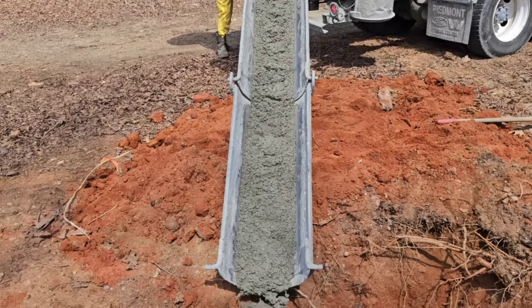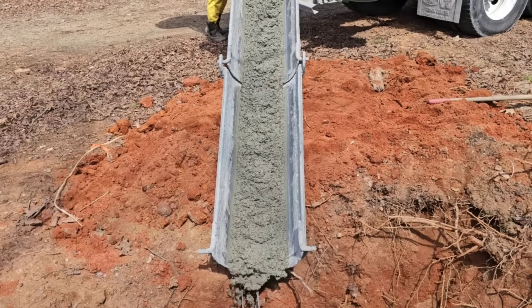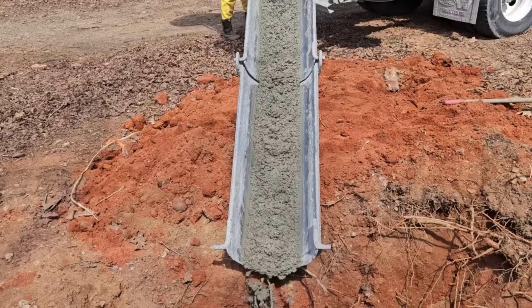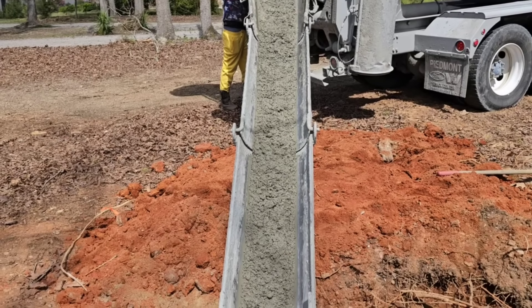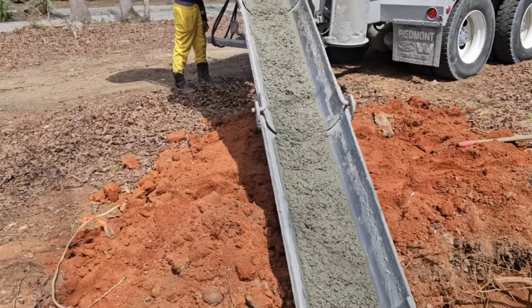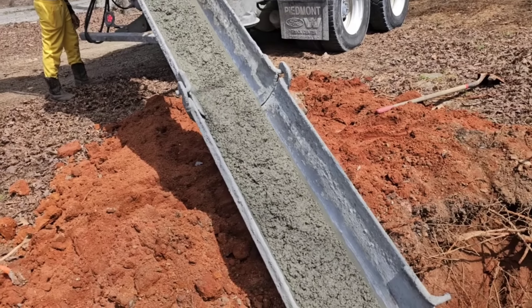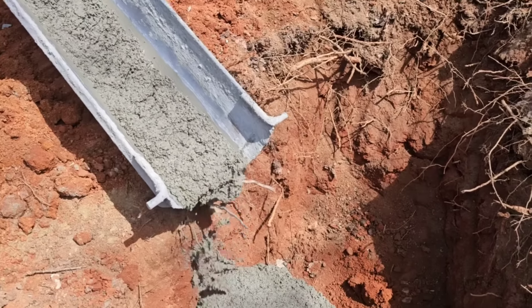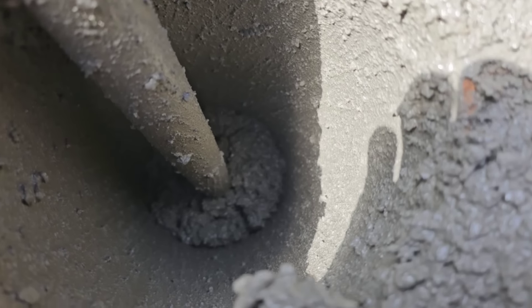It's still pretty dry but it'll go. If you look down there you can see it - it's going down.